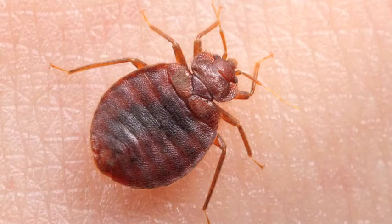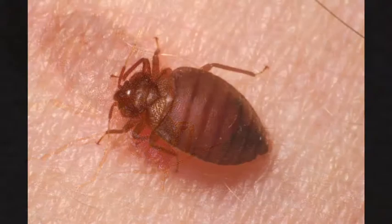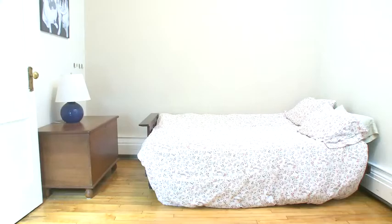Bedbugs are small brown insects the size of an apple seed. Bedbugs do not have wings and cannot fly or jump. Bedbugs feed on human blood. You may see red bumps or bite marks on your skin, but not everyone gets bites.